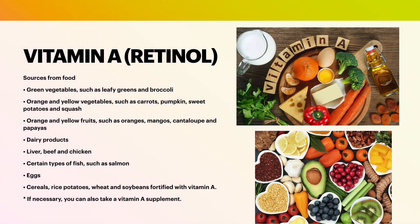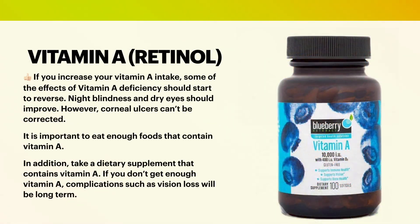If necessary, you can also take a vitamin A supplement. If you increase your vitamin A intake, some of the effects of vitamin A deficiency should start to reverse. Night blindness and dry eyes should improve. However, corneal ulcers can't be corrected. It is important to eat enough foods that contain vitamin A and take a dietary supplement that contains vitamin A if needed. If you don't get enough vitamin A, complications such as vision loss will be long-term.